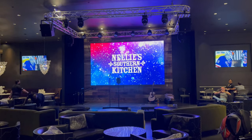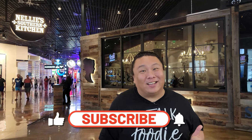Now if you're excited that the Jonas Brothers have opened a brand new restaurant here in Vegas, make sure you like, share, and subscribe, and let's head on in and check out the food.